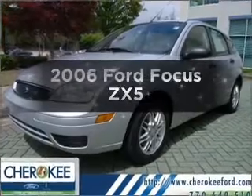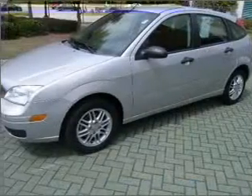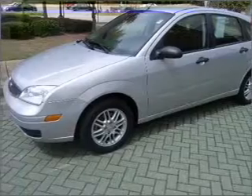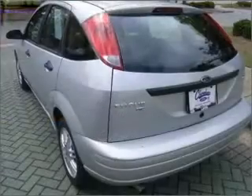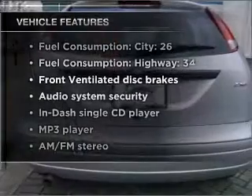Check out this 2006 Ford Focus. Travel the roads in style and comfort in this great vehicle, with an efficient four-cylinder engine connected to a smooth-shifting transmission. Plus, enjoy these notable features that are included in this vehicle.